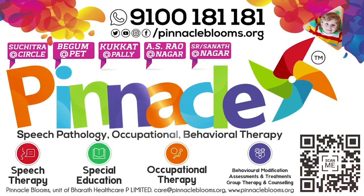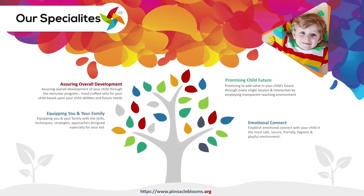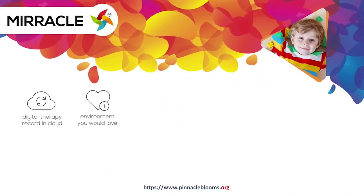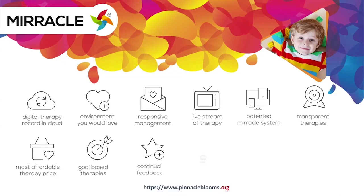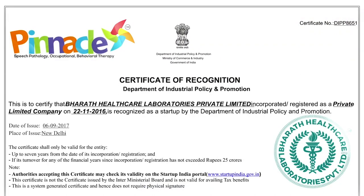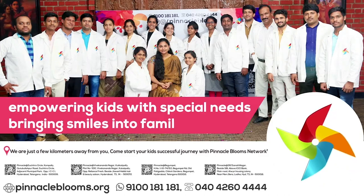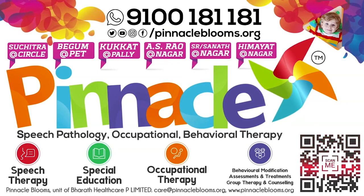Pinnacle Bloom's Network is probably the only chain of child development rehabilitation therapy centers offering smart goals-based speech therapy, occupational therapy, behavioral therapy, and psychological counseling for kids to be part of mainstream society. Pinnacle's Miracle is a 360-degree patented digital platform empowering kids with special needs. Pinnacle Bloom's Network is a special edu-healthcare unit of Bharat Healthcare Private Limited, a Government of India Startup India awarded health tech organization. Contact us today at 9100 181 181 for a free assessment.